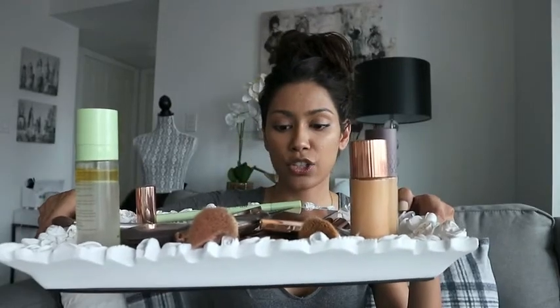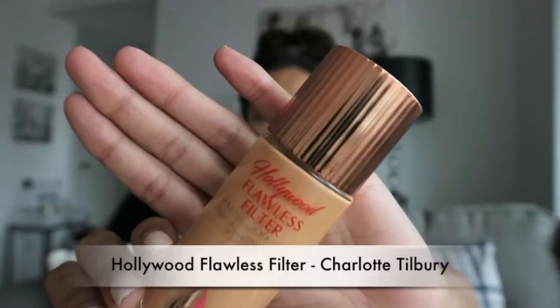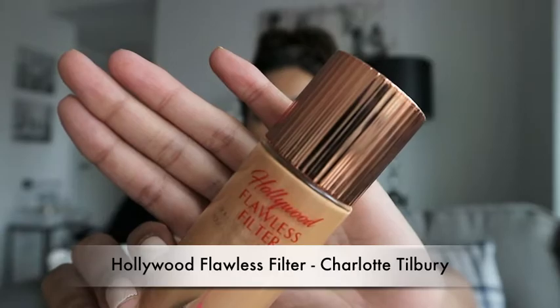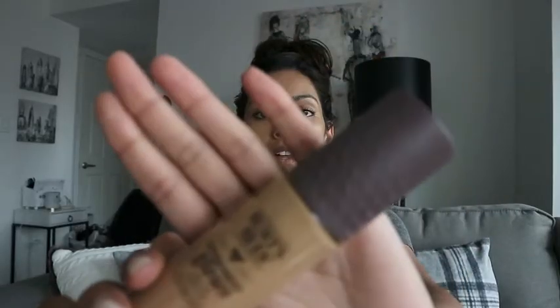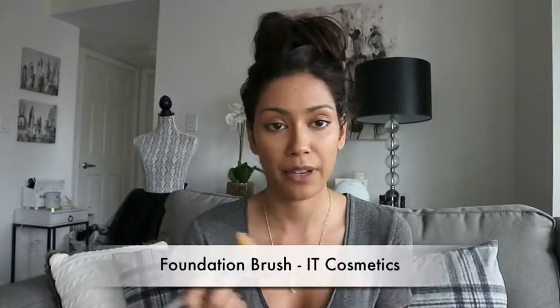I laid out my makeup and it's all in this tray right here. I've already completed the base and put on some foundation. I started off with this Hollywood Flawless Filter by Charlotte Tilbury, then applied the foundation. The brush that I used to apply foundation — I swear by this brush, it's amazing.